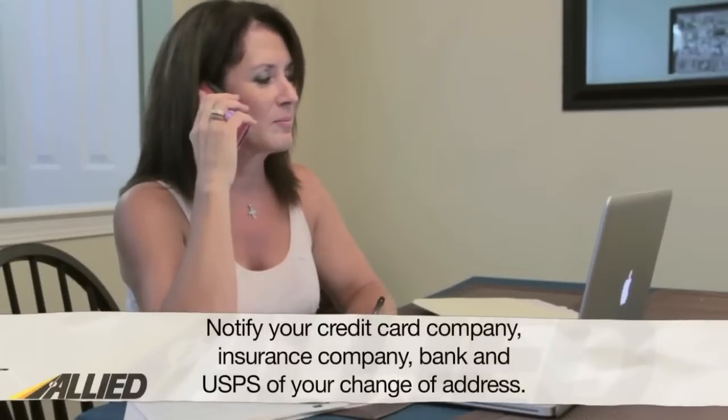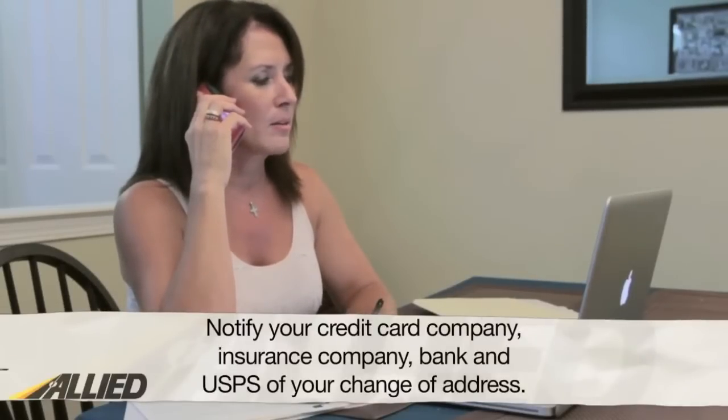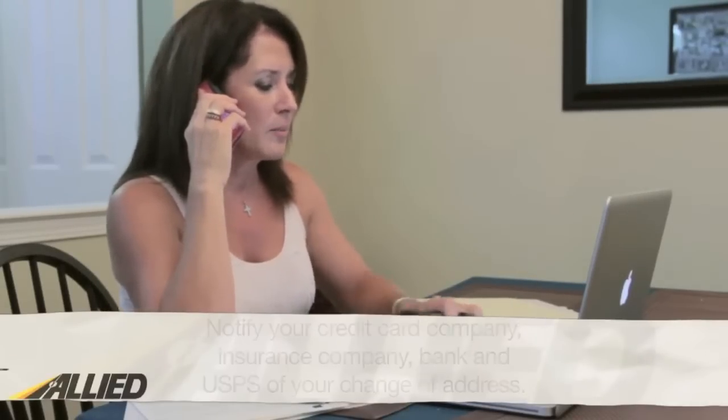Before we outline the different moving supplies you will need, let's go over a few important details that are often overlooked and necessary to address before your move. Since your address will be changing, it's crucial to notify your credit card company, insurance company, bank, and U.S. Postal Service. By taking these steps, you will ensure your mail is forwarded to your new, correct address and that you receive all important documents in the mail.